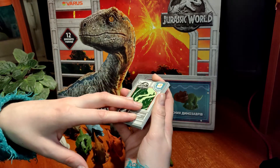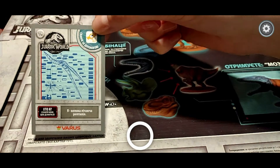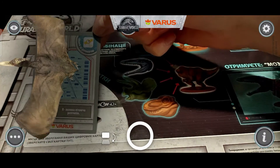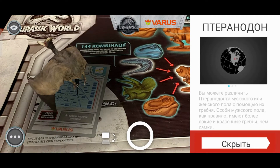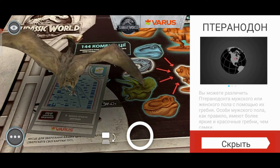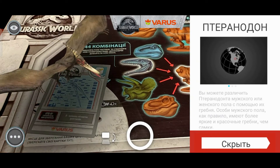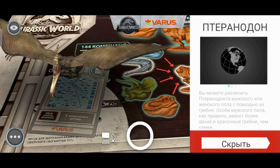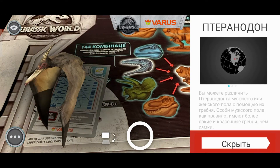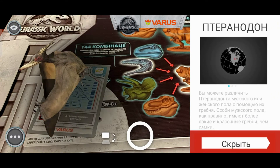Всем приятного просмотра! Мы начинаем оживлять наших динозавриков. Карточка сканируется. Вот такая вот у нас птица птеранодон. Вы можете различить птеранодона мужского или женского пола с помощью их гребни. Особи мужского пола, как правило, имеют более яркие и красочные гребни, чем самки.